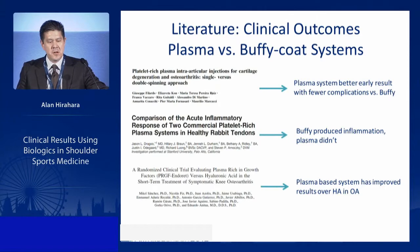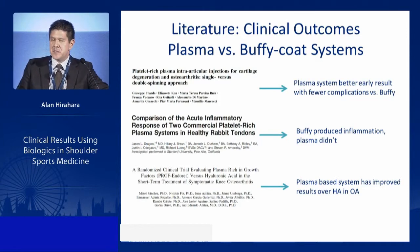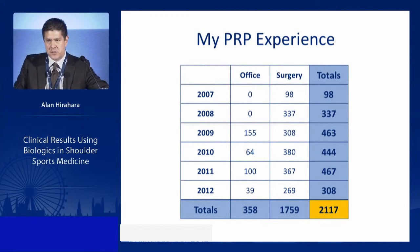Clinical outcome studies comparing plasma versus buffy coat systems show that plasma-based systems give better early results with fewer complications, less inflammation, and improved results over HA in OA. The key is how you do it, how you use it, and what system you use.